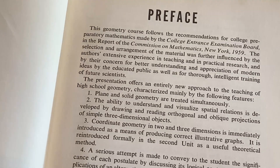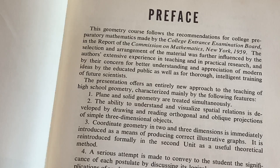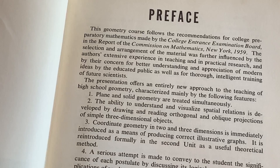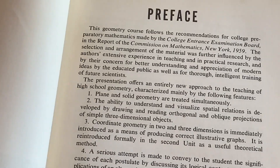Let's read the preface and see what it says. This geometry course follows the recommendations for college preparatory mathematics made by the College Entrance Examination Board and the report of the Commission on Mathematics, New York, 1959. So old!